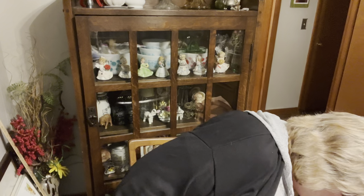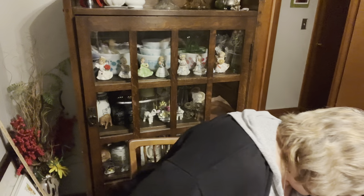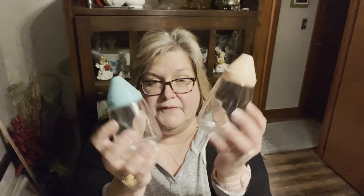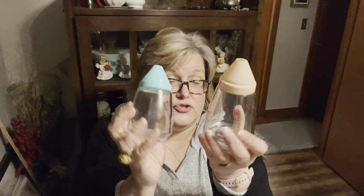Then the next day there was somebody on Marketplace with free items, so I went and picked some up. They had four of these sugar shakers — I've already sold two of them. The other two will be on the live sale Tuesday the 10th on Mimi's Treasure Cottage.